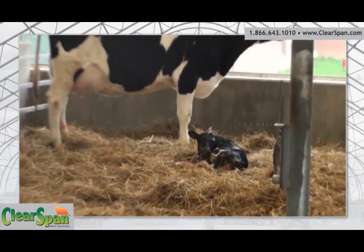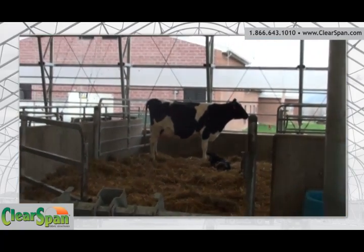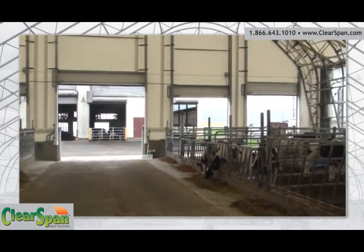This new barn replaced the existing dairy barn, which did not have adequate space to house the number of heifers required to maintain the dairy herd. ClearSpan livestock barns are designed to protect your animals and increase your profits.